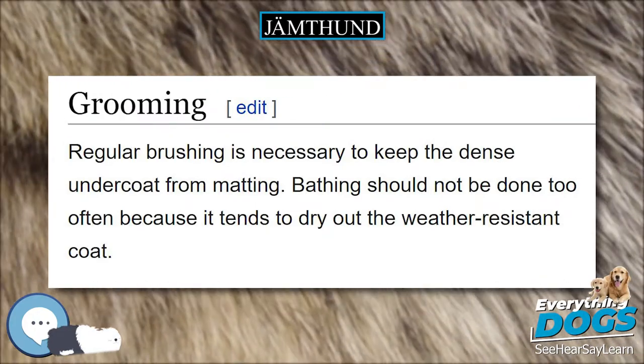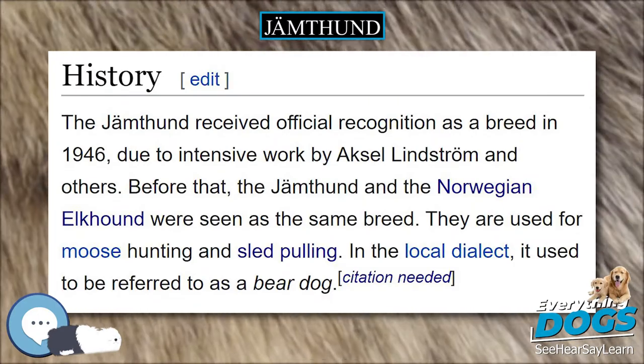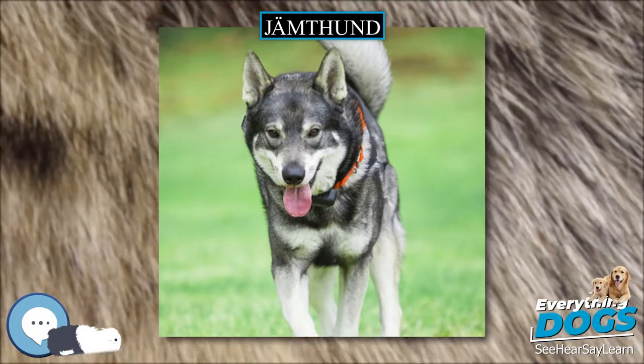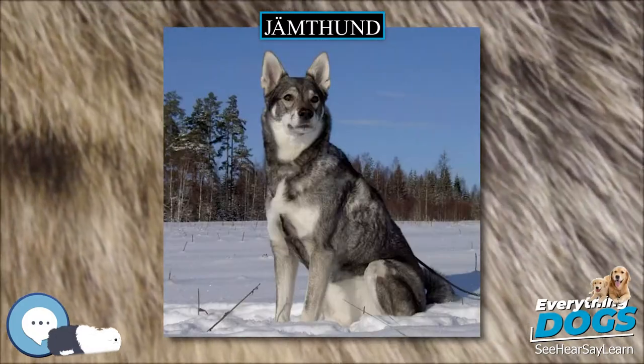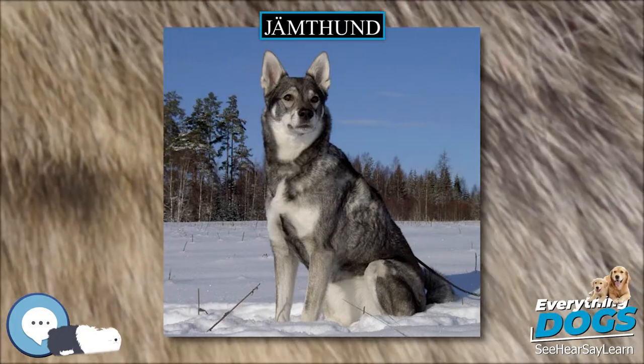The dog should have a loosely curled tail that hangs on the back and is not too thin or too tightly curled; when relaxed, the tail should hang straight down. This breed has erect ears with a wide space in between them, a medium to long muzzle, and a double coat of various shades of agouti. The eyes are brown.